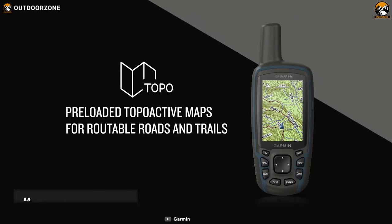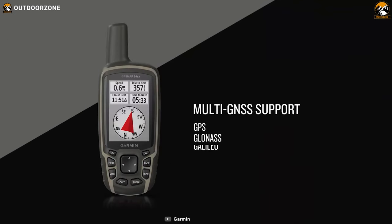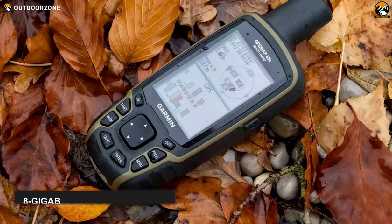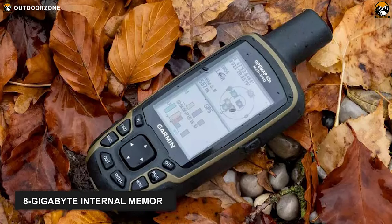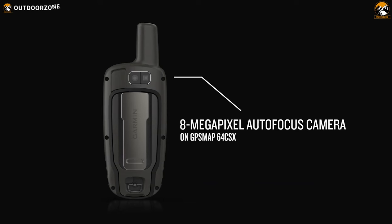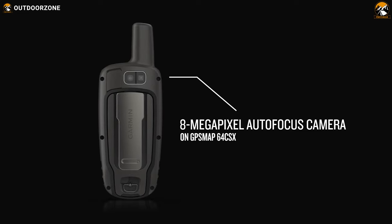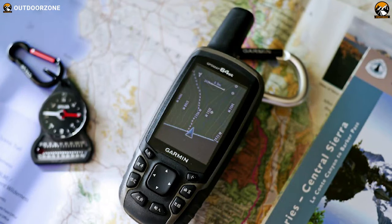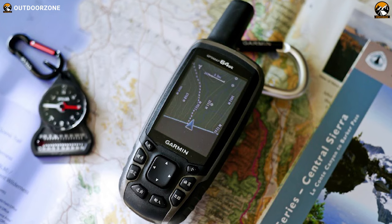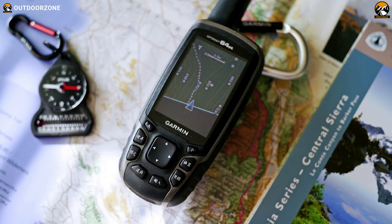This Garmin GPS has a map-adding function and comes with preloaded TopoActive maps for routable routes. Alongside that, it features GPS and GLONASS receiver, a 3-axis compass, and more. This fishing GPS comes with 8GB internal memory to store navigating data and other valuable information. It has also got an 8MP autofocus camera that records the surroundings and aids in increasing the fun of fishing. In conclusion, when you go fishing and need the best quality fishing GPS, you can just rely on this Garmin GPS Map 64ST for its impressive features.